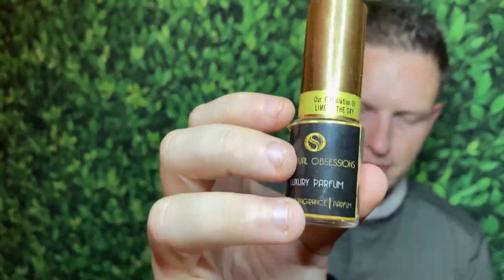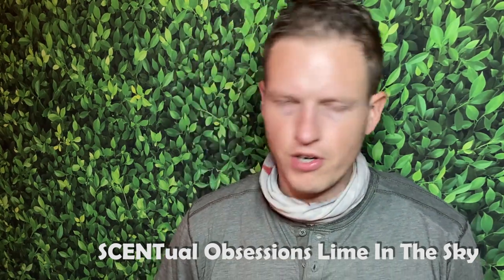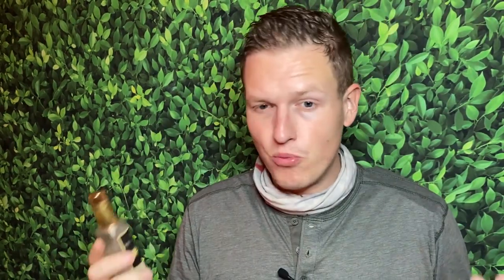Number three: Central Obsessions Lime in the Sky. In my opinion, this smells like a blend of Baccarat Rouge 540 and Virgin Island Water — I also have his Virgin Island Water copy right here. If you want that classic tropical Virgin Island Water style smell, his copy is so good it was hard not to put it on this list. Lime in the Sky has a little bit of that lime but also that cloudiness from Baccarat Rouge 540 or Ariana Grande's Cloud. I actually did my own individual video review of just this fragrance because I liked it so much.